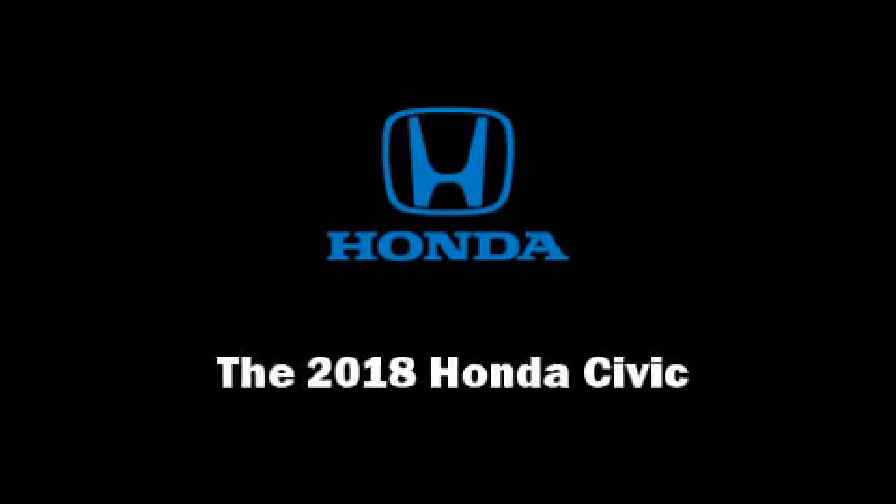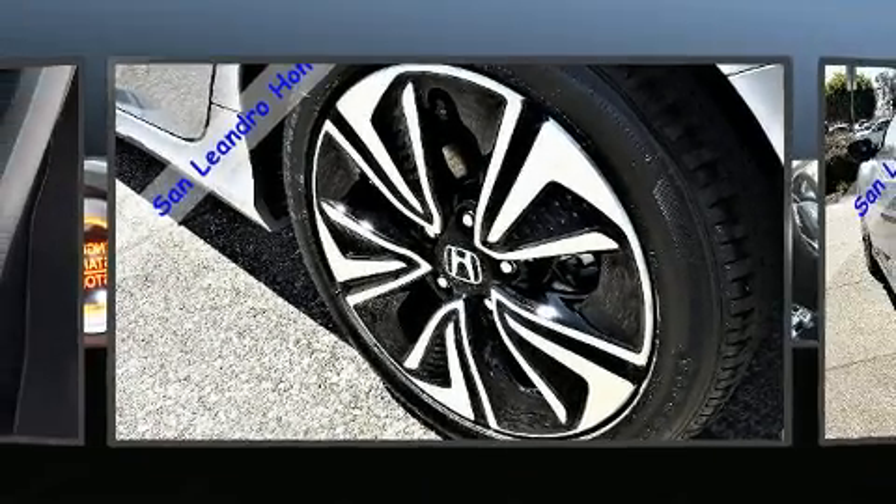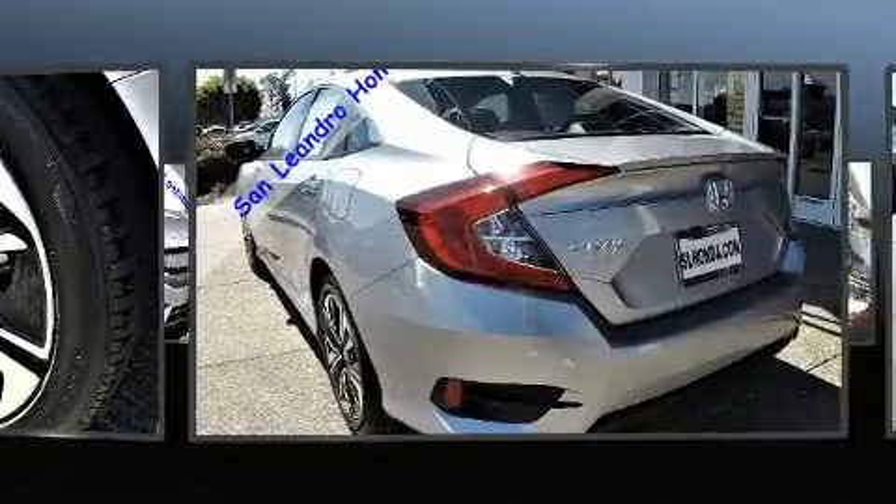Introducing the 2018 Honda Civic. This four-door, five-passenger sedan is ready to drive off the showroom floor.